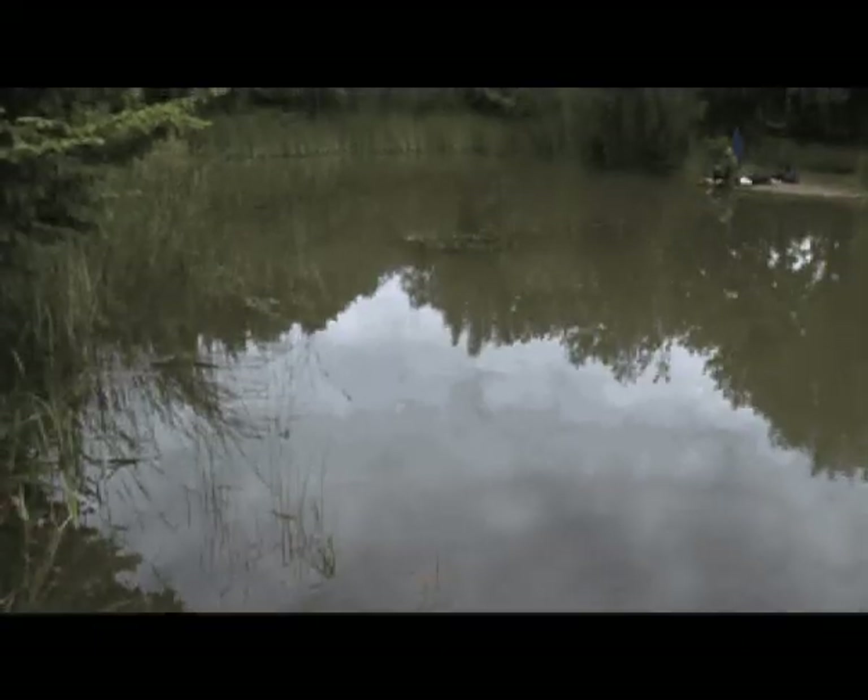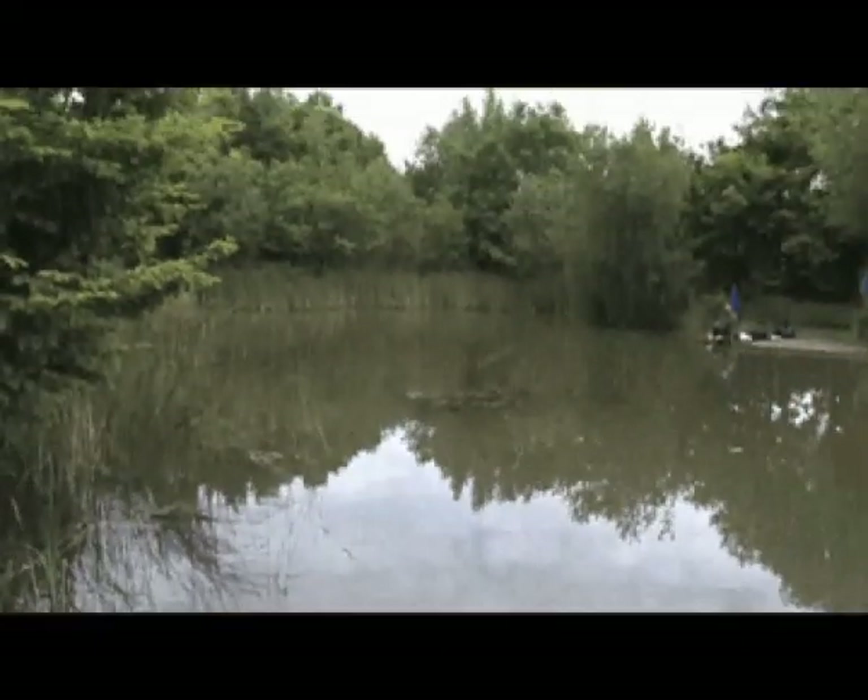We've also got silver birch woodland which is full of fungus in the autumn, and also ponds and wetlands where you're likely to see 15 species of dragonfly, all sorts of freshwater fish, and if you're lucky herons and maybe Daubenton's bats in the evening as well.